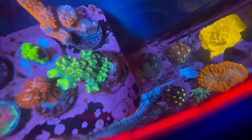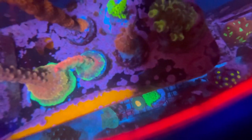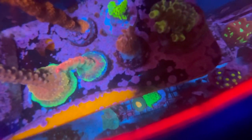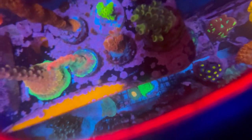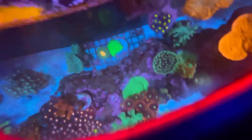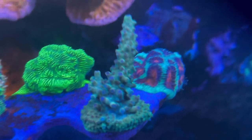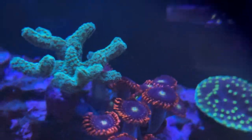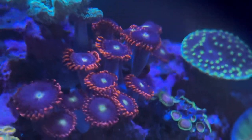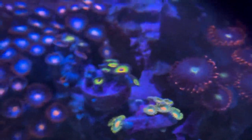With euphyllia, you've also got to watch your fish. I've had a couple of fish and a couple of shrimps pick at my euphyllia in the beginning and I had to take care of that. I actually caught one of the shrimps in the middle of the night eating away at a hammer. I also had a sailfin in here and he picked at my high-dollar torch — the most expensive torch I have in the tank. That was the only thing he would pick at, so I got a new tank and moved him to the new setup.